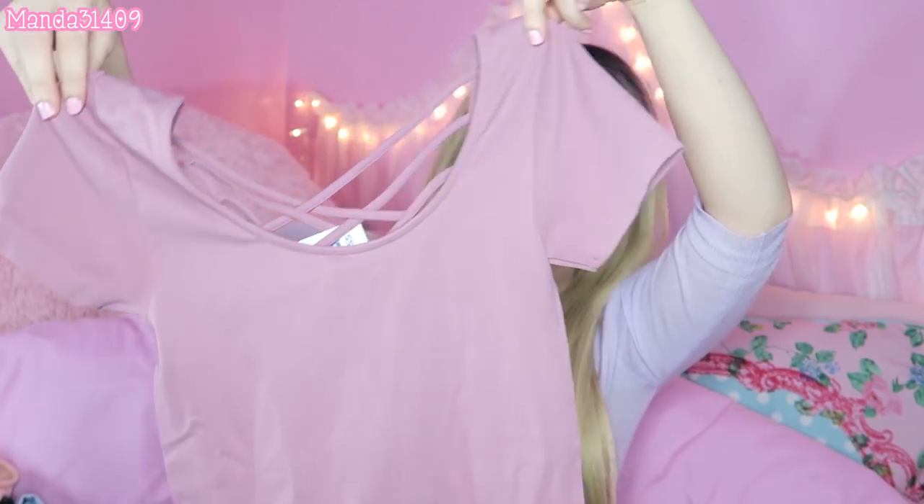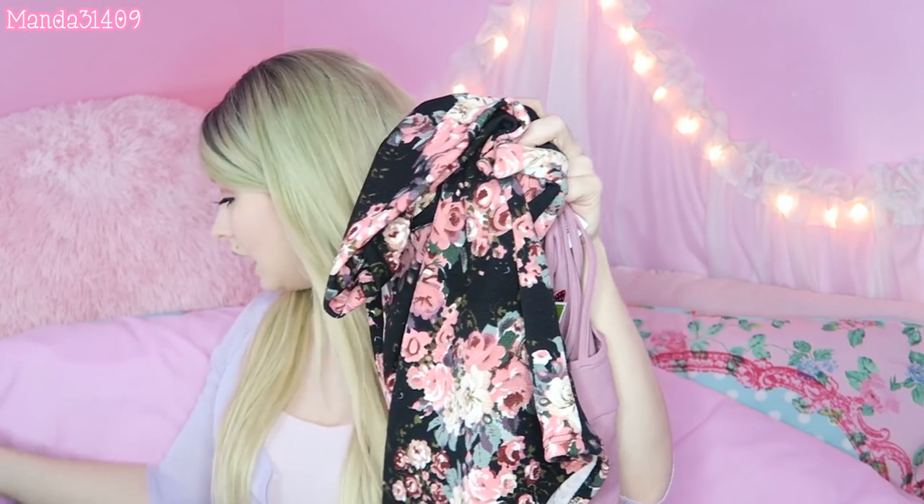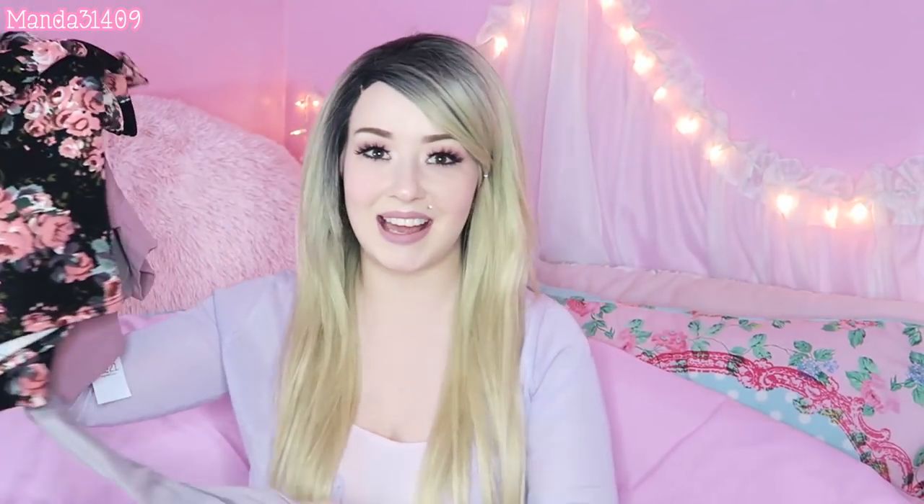Then I got this skirt. I usually gravitate towards skater-style skirts, but I decided to try something new — this is more of a pencil skirt. You wear it high-waisted and it's fairly long, so it's more conservative, but I love the pattern on it. It has a very adorable vintage feel. I figured I can pair it with a pastel pink crop top, or I also got this little crop top right here — it's a mauve-y purple tone, crisscross detail in the back, and very stretchy. So cute.